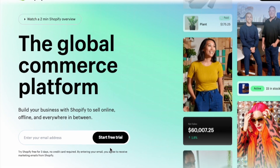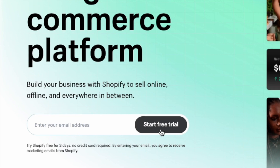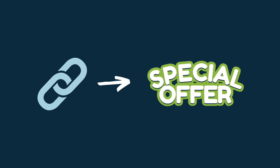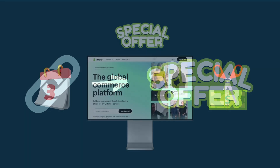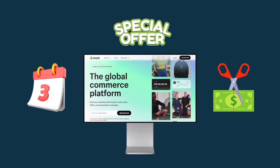First up, there's the regular trial. It gives you free access to Shopify for three days, after which you'll need to upgrade your plan to continue building your store. However, if you sign up for this trial through certain links, you can get access to a special offer which effectively gives you access to the Shopify platform for three months at virtually no cost.